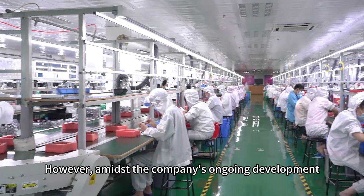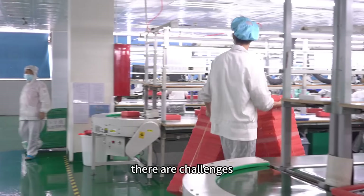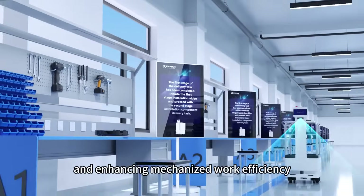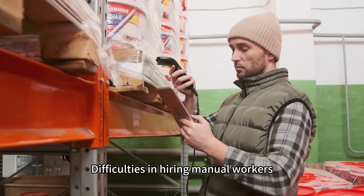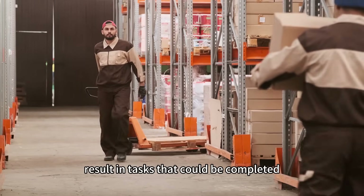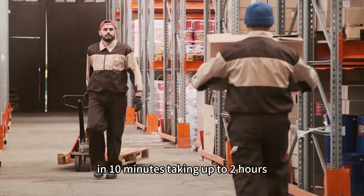However, amidst the company's ongoing development, there are challenges — particularly in reducing manual labor and enhancing mechanized work efficiency. Difficulties in hiring manual workers, along with complex staff management, result in tasks that could be completed in 10 minutes taking up to 2 hours.